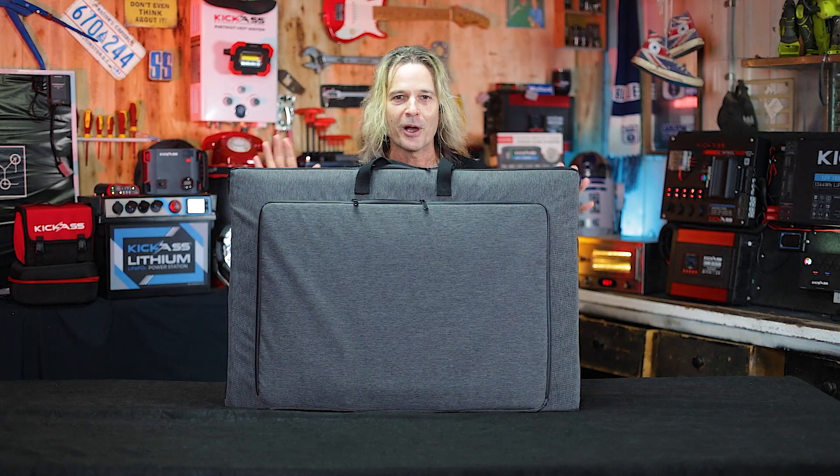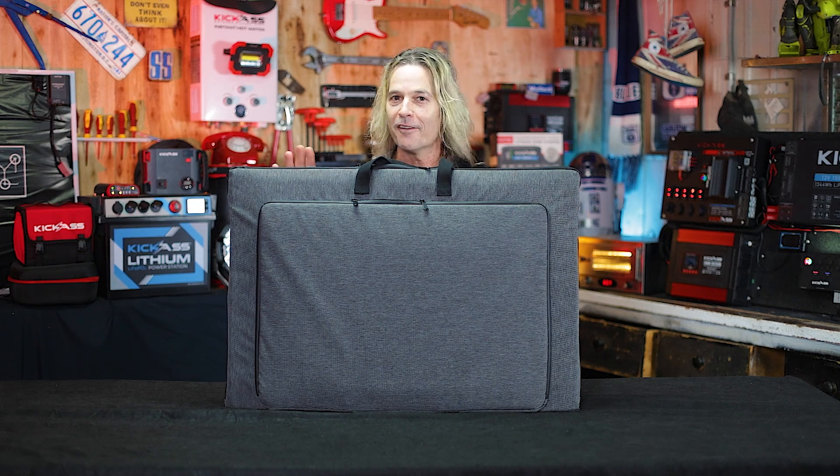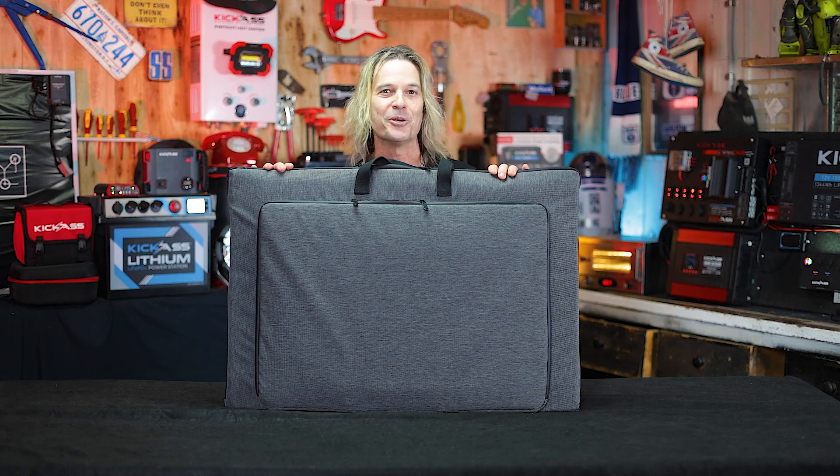So there we have it — the new Kickass 240 watt premium fold-out solar panel. Head online, or head over to our store on the Sunshine Coast or south of Brisbane at the Kaysha Rich shop. You ripper.